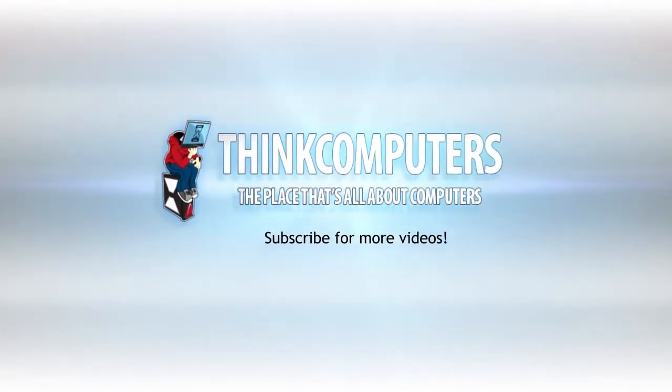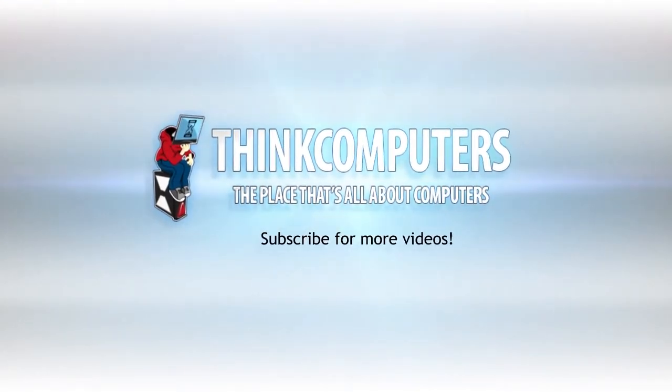Alright, so that basically wraps it up. OCZ is launching this at CES 2013, so remember to follow our channel for all of our CES updates. We'll catch you guys later. Thank you.